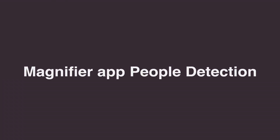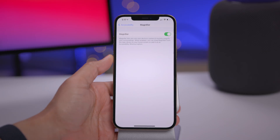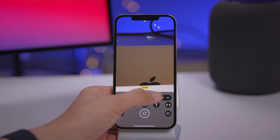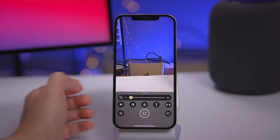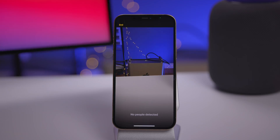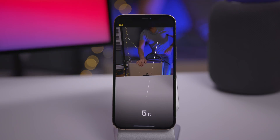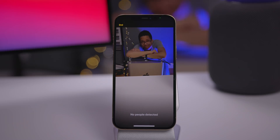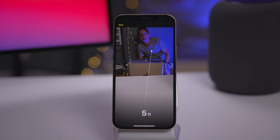On the iPhone 12 Pro, you get people detection in the Magnifier app. Go to Accessibility, enable Magnifier, then find it on your home screen or app library. In iOS 14.3, you can enable people detection using the LiDAR sensor. It recognizes when a person is in view and tells you how far away they are — for example, about four feet — helping you maintain social distance of six feet.